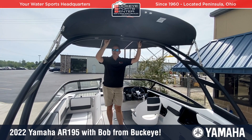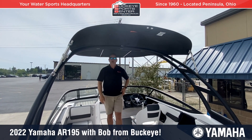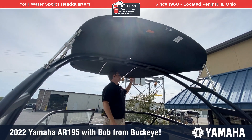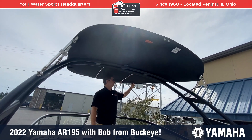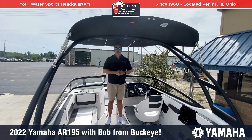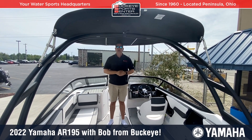The AR195 has the wakeboard tower set up, which is a standard feature on this model. The SX series is going to have just a regular Bimini top. We have the Bimini top opened up here — nice heavy-duty stainless steel hardware with a tubular construction, so it's really burly and heavy-duty. There are a lot of connection points to the tower with the Bimini, so it feels really sturdy compared to a flimsy Bimini on a non-tower boat.